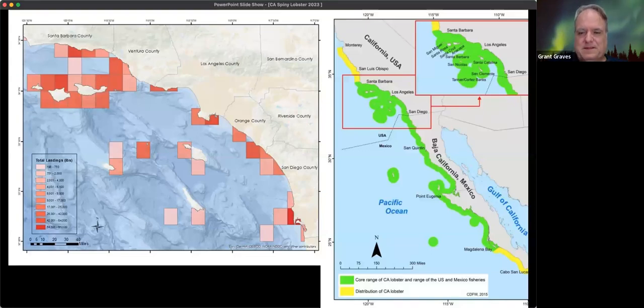The California spiny lobster's territory is mainly a southern California species below Point Conception. They range all the way up to Monterey and down into Baja. The commercial take data shows they're very productive around most of the Channel Islands and in our area. The area down by Palos Verdes is part of a current closure, which we'll look at in a few minutes.